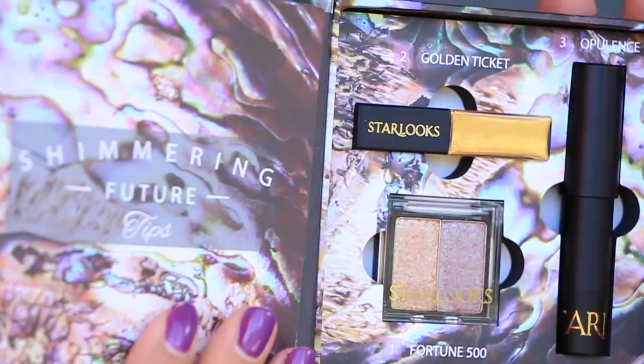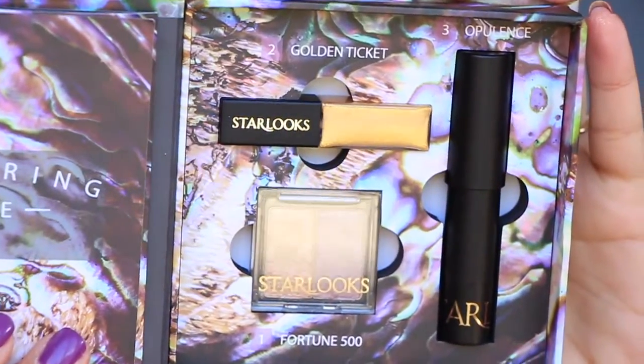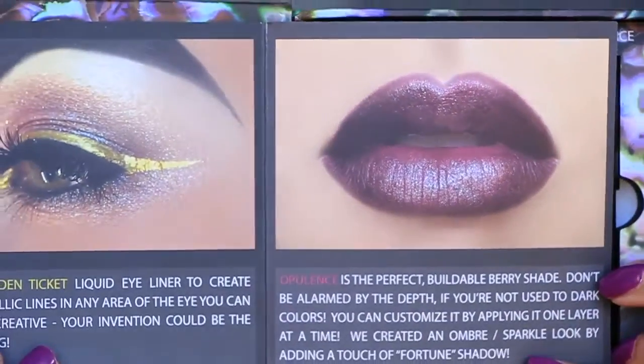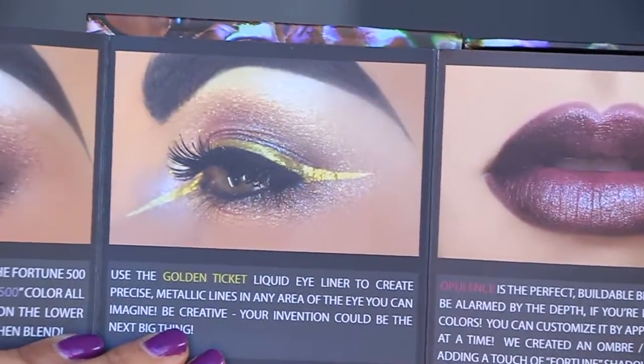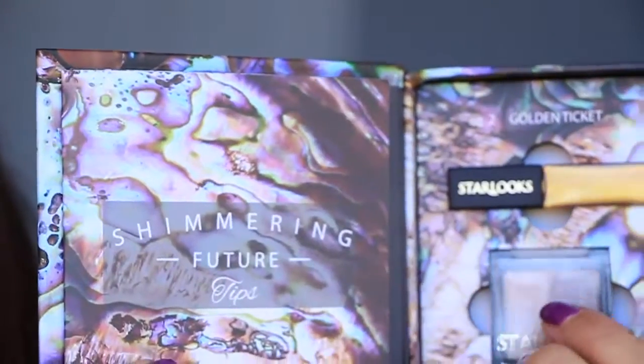These are the gift cards that it came with — I'll talk about that in one second. The looks book comes with an eyeshadow duo called Fortune 500, a golden liner called The Golden Ticket, and a lip crayon in the color Opulence, which is a very dark, plummy wine color. It always comes with a little pamphlet to give you an idea of how to use these colors.